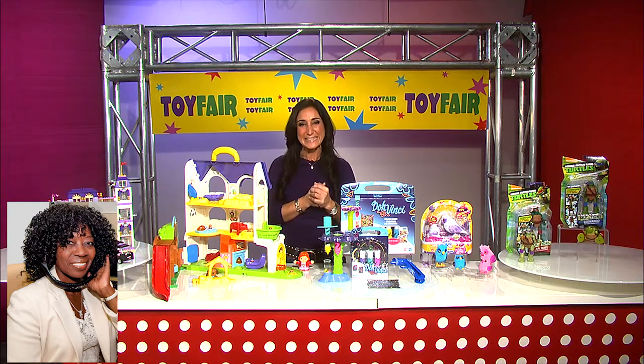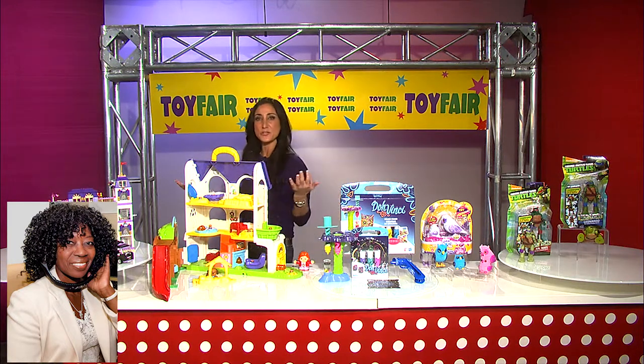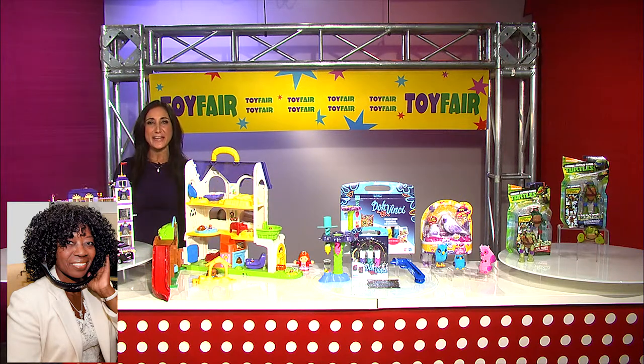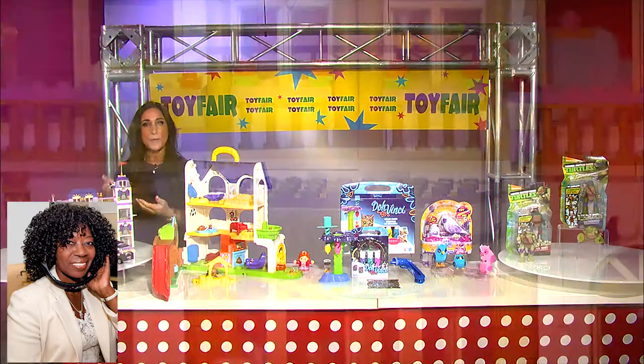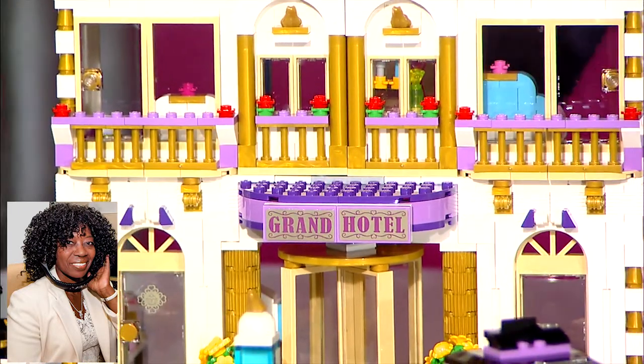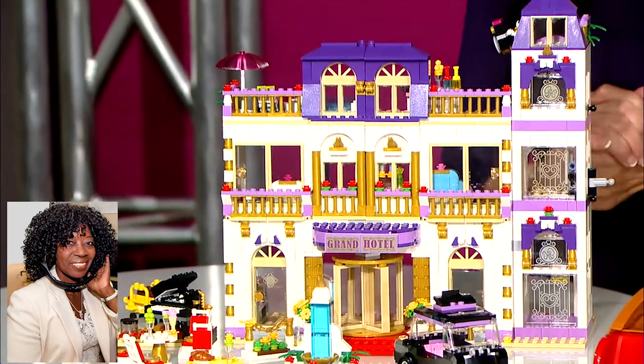Tell me about the International Toy Fair and the toys that you're seeing there. Over 150,000 new toys brought to us from 100 different countries — there are over 1,000 vendors. One of my favorite vendors out there is Lego. This is something we all know and love. We grew up with Legos, but the Lego Friends line was developed a few years ago and it is one of their most popular themes now.